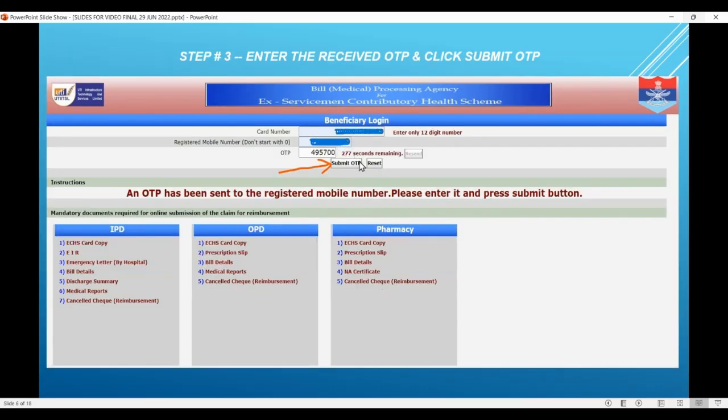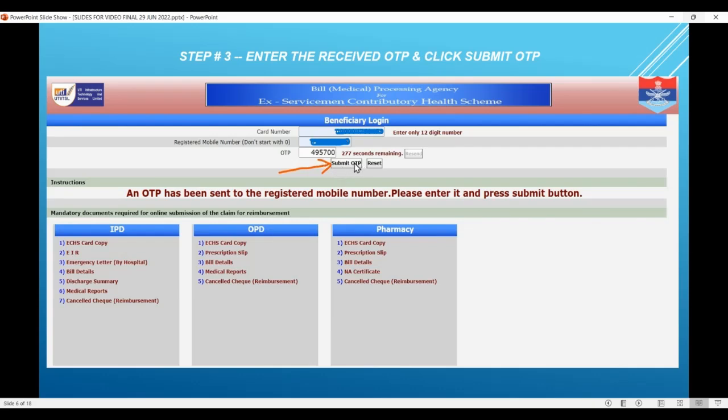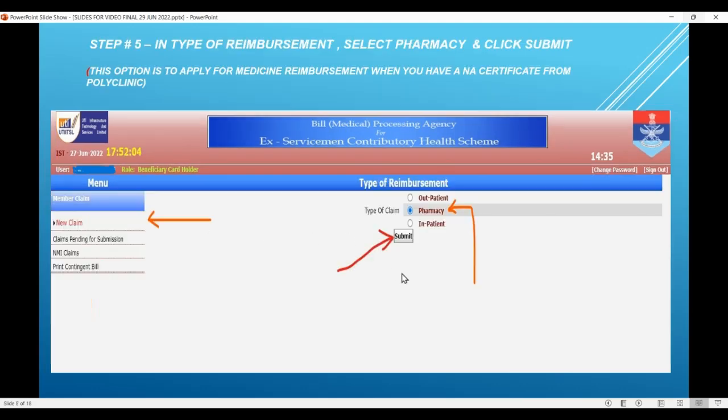You will now receive the OTP on your registered mobile. Enter that OTP and click 'Submit OTP'. You will see the next screen — this is the start of the claiming process. Click on 'Member Claim'. You will have three options which are the type of reimbursement: inpatient, outpatient, and pharmacy. We are dealing with only the pharmacy option here. Click this radio button and submit.